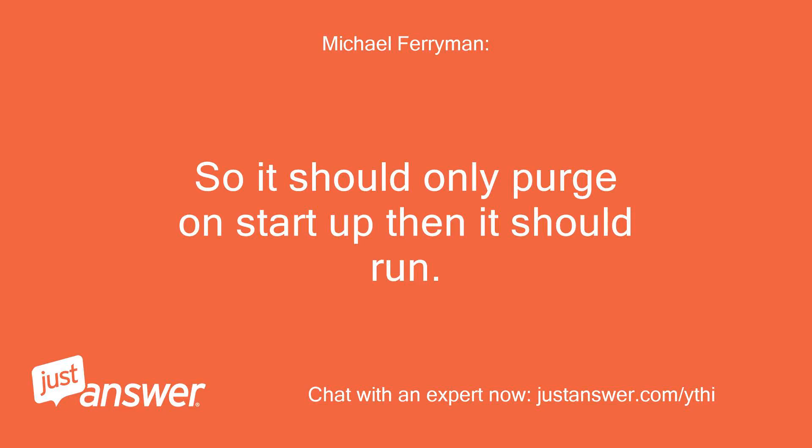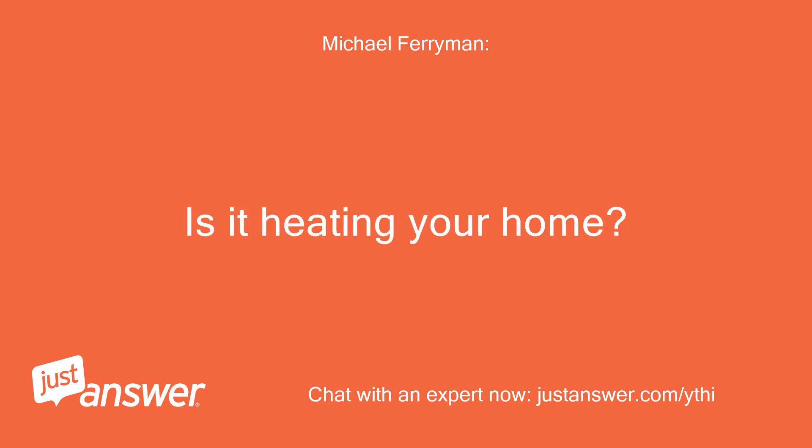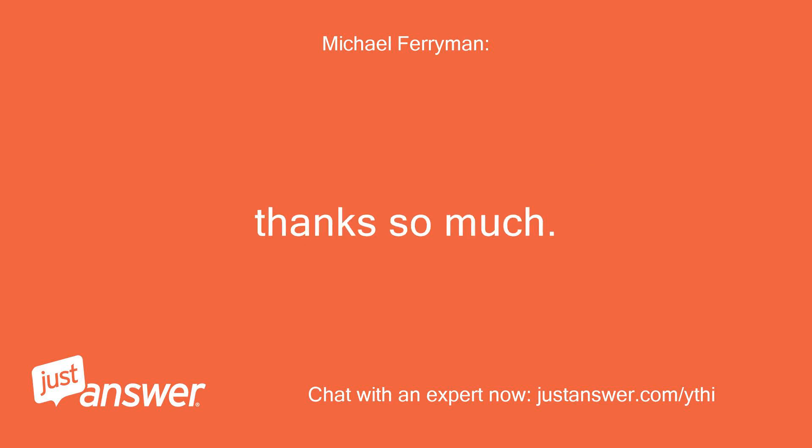So it should only purge on startup then it should run. One thing to consider is that if this is a heat pump running in a cold climate, this will cause the unit to cycle between heating and defrost and may throw the unit back into a purge cycle every time it switches. Is it heating your home? What is the temperature outside? And can you verify that this is a heat pump system?